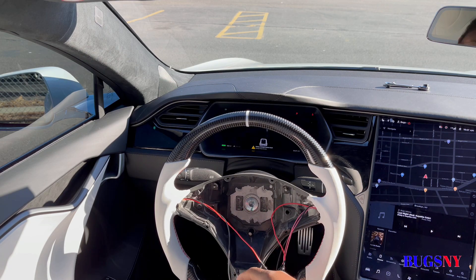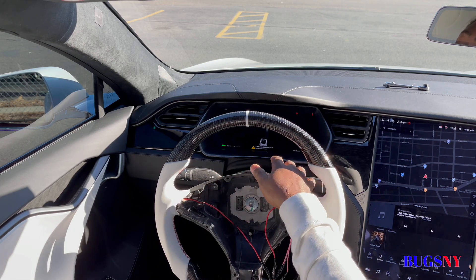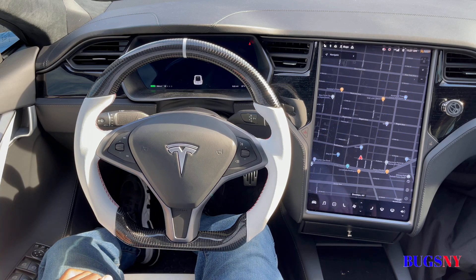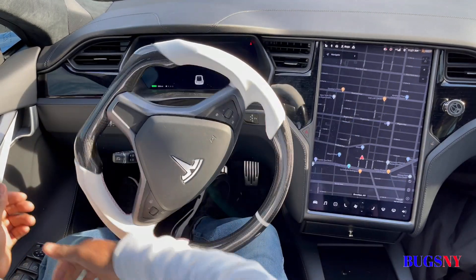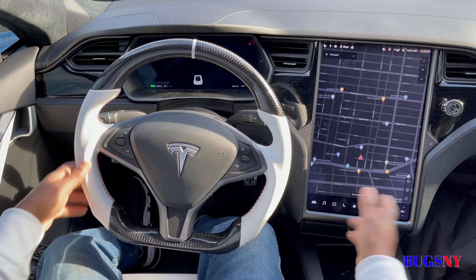Now just clip back in the airbags, plug everything back up, put in the two screws, and it's done. After putting everything back, as you can see it looks all original. It feels good — nice white to blend with the white interior.